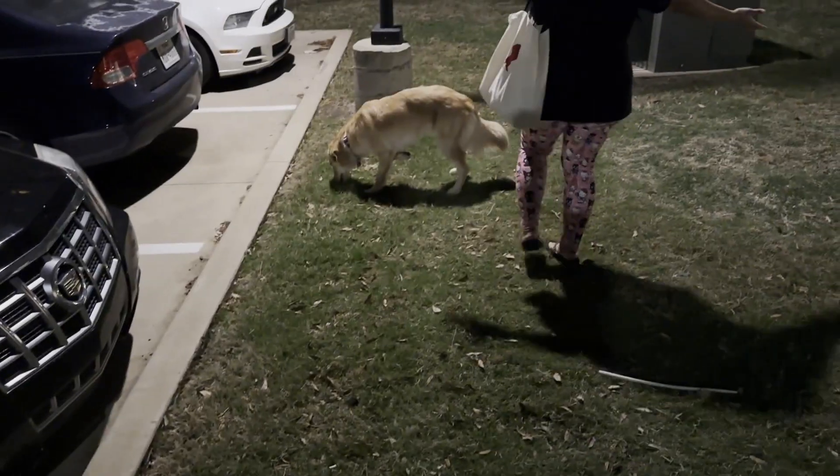We finally made it! After a long morning of waking up early, moaning and groaning, taking the pup over to the babysitter, we finally made it to one of the nicest hotels in Mexico — the Grand Palladium.